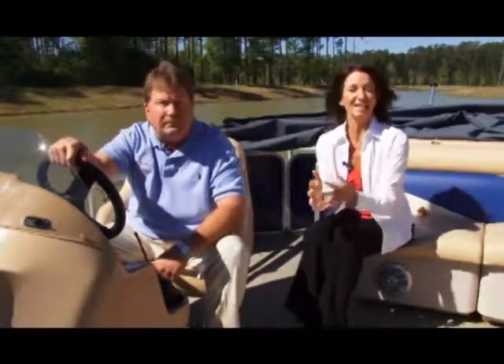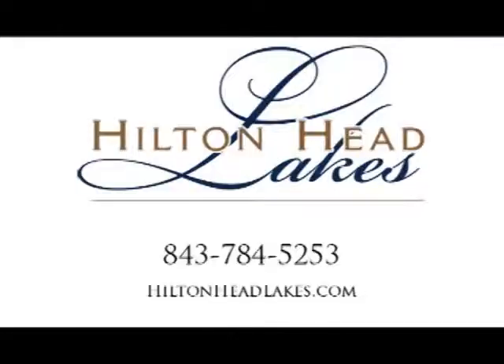The excitement is just beginning here at Hilton Head Lakes. Thank you again for bringing us on location. If you want to learn more about Hilton Head Lakes, give them a call at 784-5253, or better yet, come on out here and see it for yourself. Matt can take you around on the boat just like we are here today. Thank you for joining us for this edition of On Location here at Hilton Head Lakes, the area's only debt-free community. I'm Debbie Court — thanks for watching.